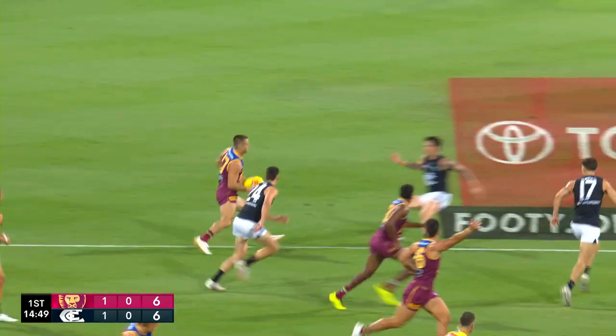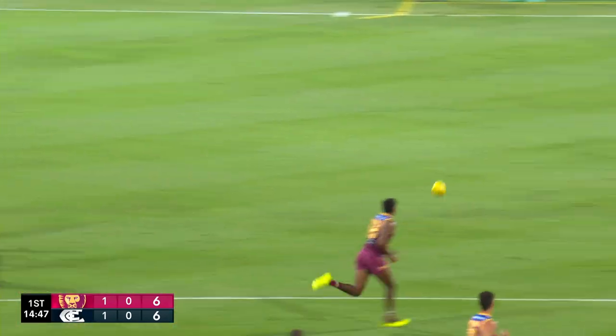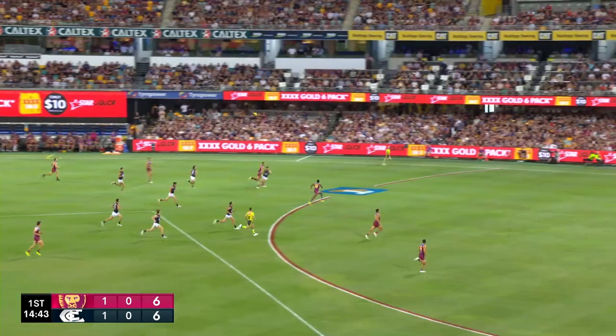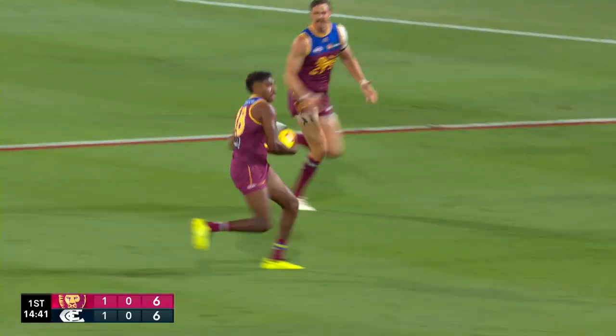Boyd — same can be said — turnover. Lions absorbs the tackle, gets it to Big Joe. Inside go the Lions, they're racking it up here.